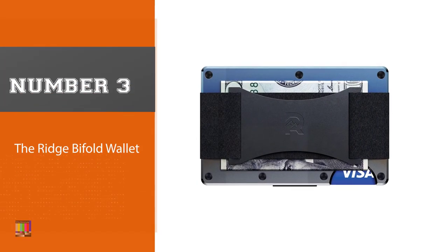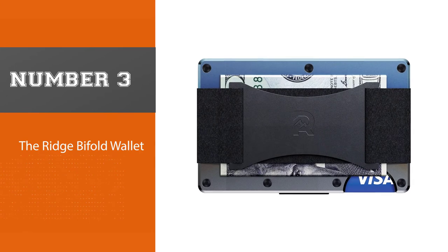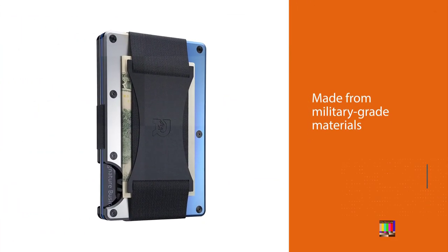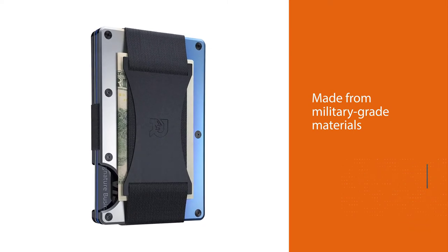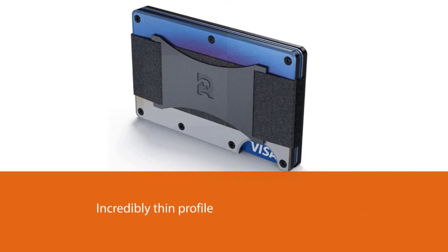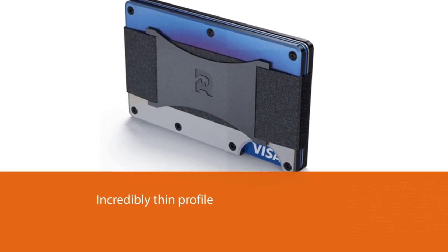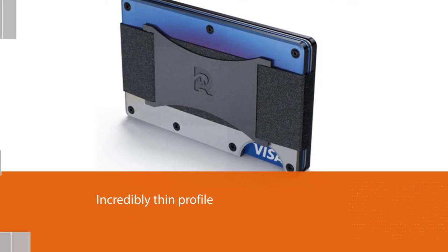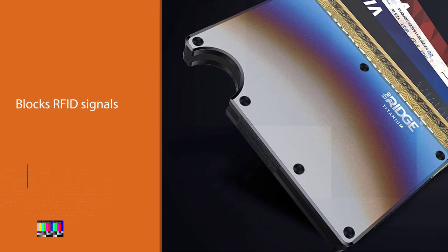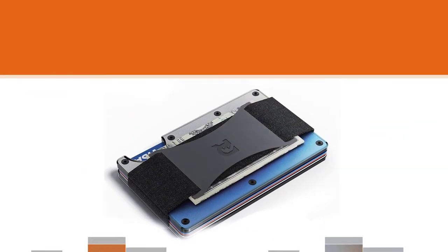Number three: the Ridge bifold wallet. Ridge has carved out a space for itself as the authority on minimalist wallets. Made from military-grade materials like titanium, the Ridge wallet keeps an incredibly thin profile thanks to a design that wedges your cards between metal plates that also block RFID signals. A notch in the outer plate makes it easy to move cards in and out, and an integrated cash strap lets you keep bills easily accessed on the outside of the wallet.